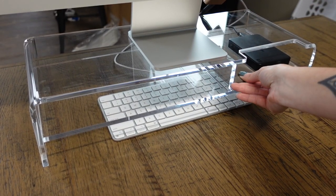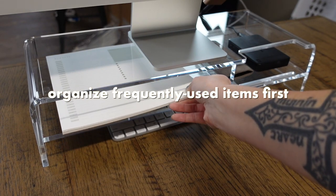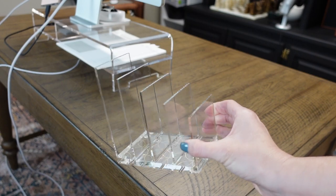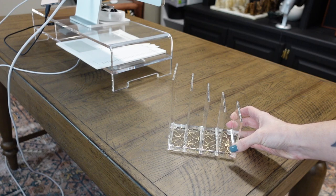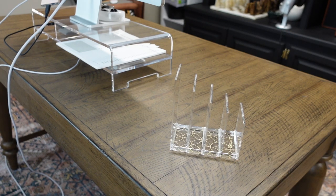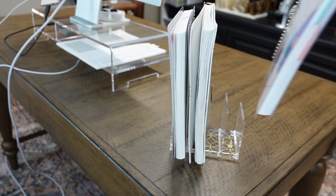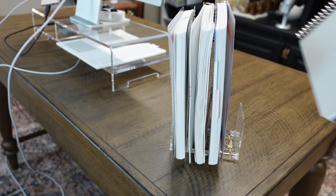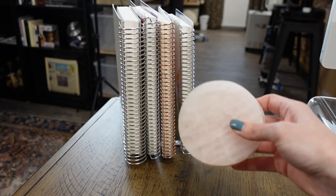No matter what type of space you're organizing, the best way to get started is to organize the things you use most frequently first. These should get top priority space so they're always easy to access on a daily basis. For me personally, I use about four different types of notebooks throughout my day and they're all sorted by category. I'm using a divider to separate the notebooks so they all stand up neatly and I can just grab one without the others falling over — this definitely beats storing them in a big stack or using bulky bookends.